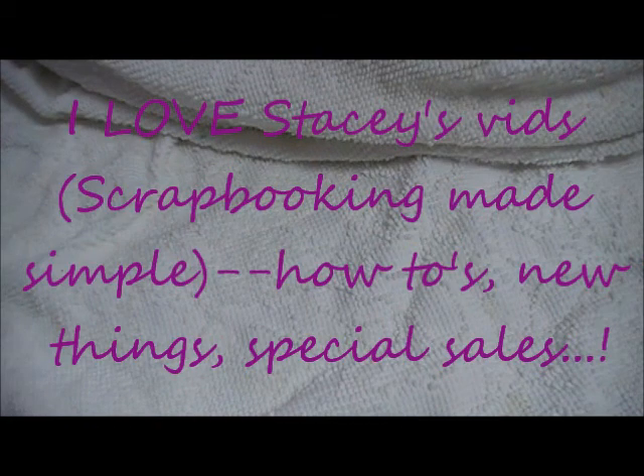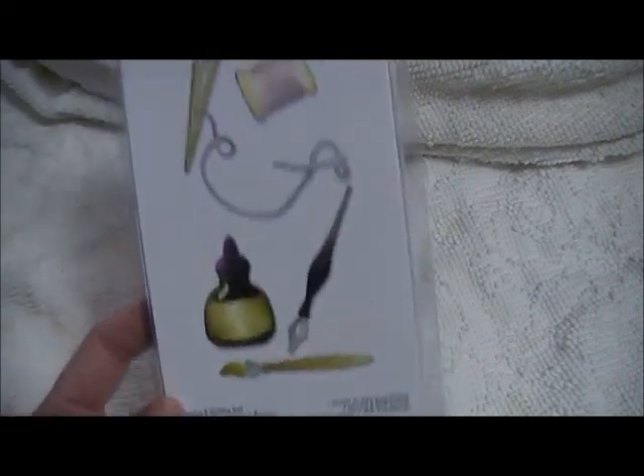Hi again, CraftyMama05 here. I got another haul from the Crafty Sizzix sale from Scrapbooking Made Simple. It did take a long time to get here, and I know some people complained about that, but they did say up front how long it was going to take because it was such a big sale. And I did get some pretty good deals, so let's start.